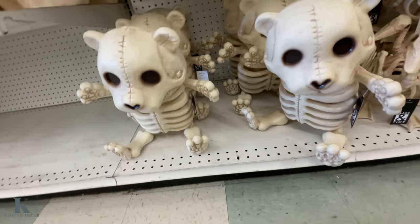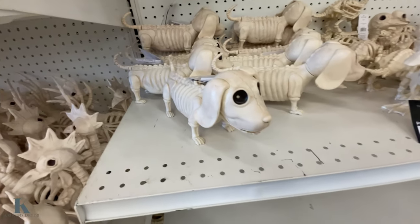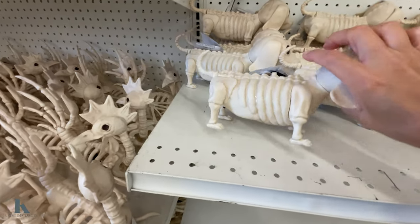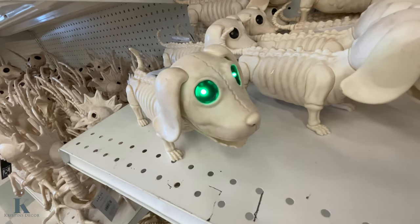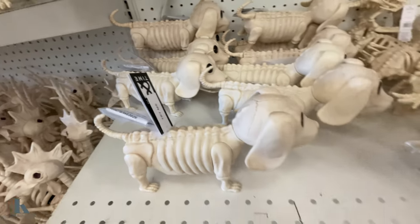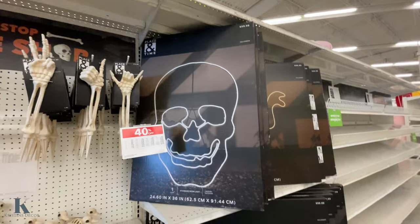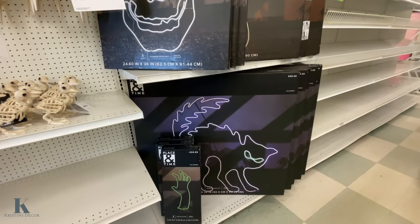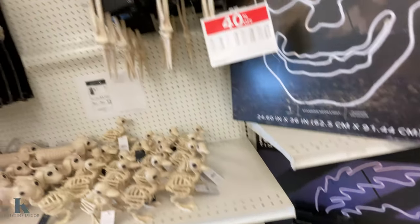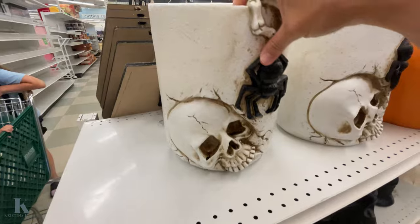They have a big bear up top at $60 and little doggies down here. I can't see the price on that one. These ones are $12.99. They also have a giant skull and cat — those big ones are $100. This hand is $60 and the little grave ones up top are $12.99.